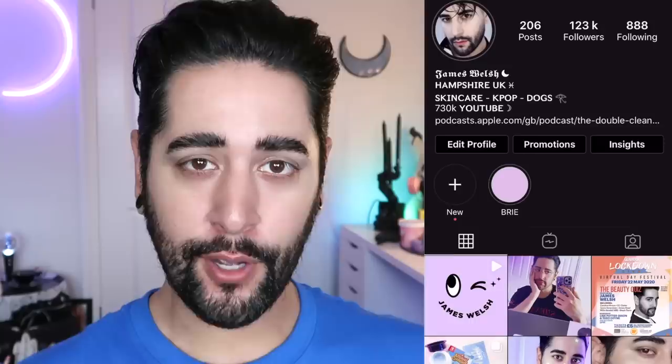Hello everybody, welcome back to my channel where we talk about skincare, grooming, and sometimes hair. So if that sounds like a thing, make sure you are subscribed. Also, come and follow me on Instagram where I post a lot of stuff you're not going to see here on YouTube. The intro is back — I did a poll, people wanted the intro back by a fair bit, so it's back.